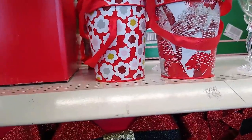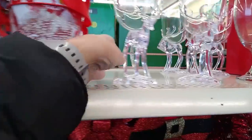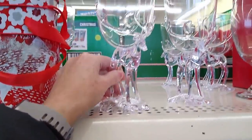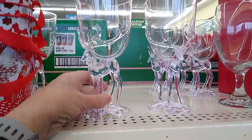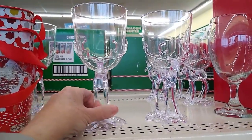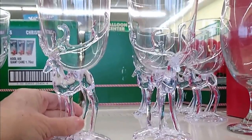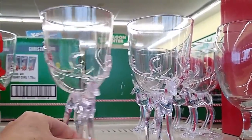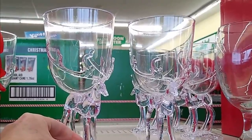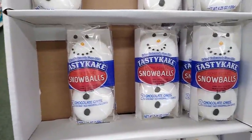These are different. I'm thinking almost — dare I say — Valentine's Day? And what is this? I have never ever seen these before. They're acrylic plastic, not glass, but adorable. Look at them. Yummy, yummy.